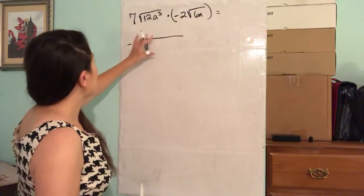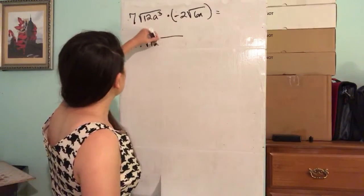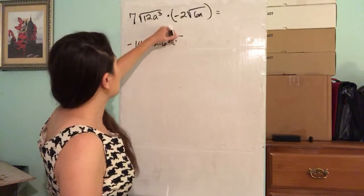Now we're going to combine the radicals. We have 12 times 6, and a to the third times a to the first power, which is going to be a to the fourth.